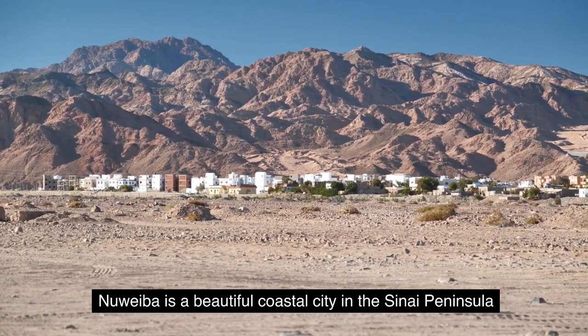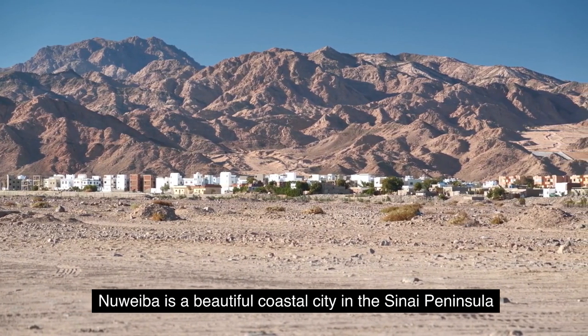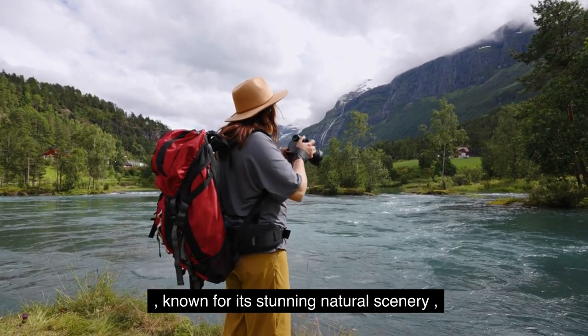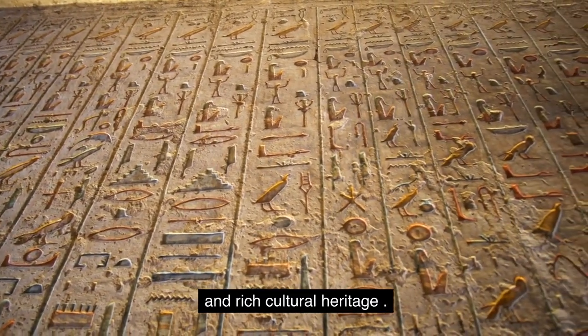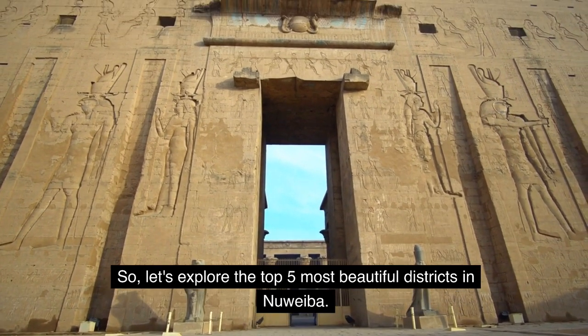Nuweiba is a beautiful coastal city in the Sinai Peninsula, known for its stunning natural scenery, crystal clear waters, and rich cultural heritage. So let's explore the top 5 most beautiful districts in Nuweiba.